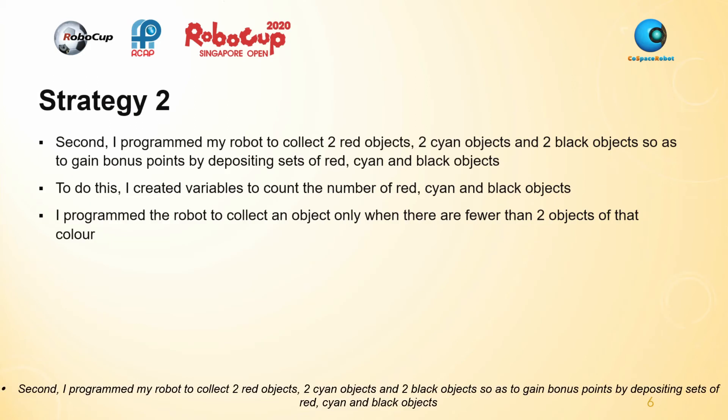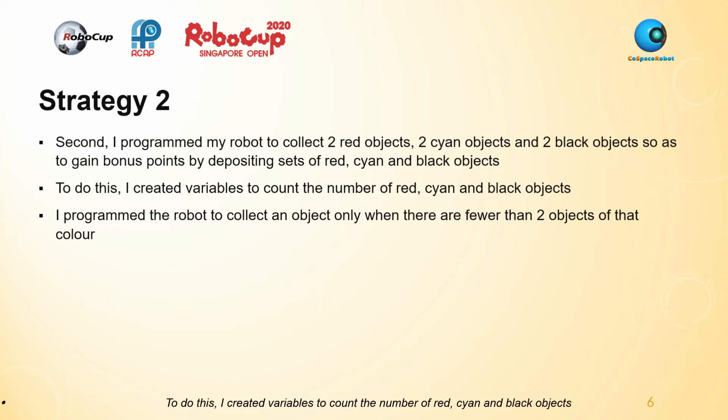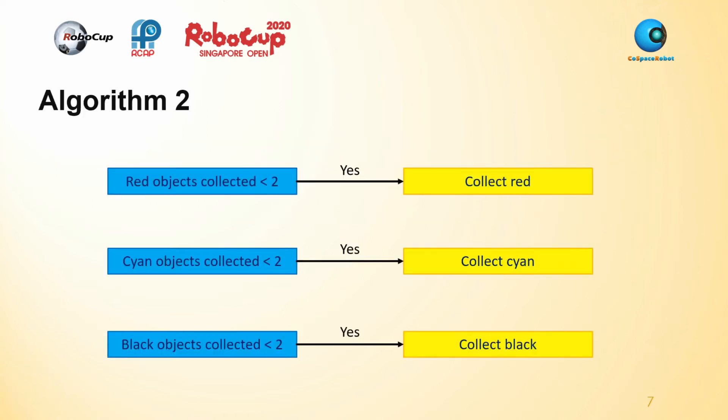Second, I programmed my robot to collect two red objects, two cyan objects, and two black objects, so as to gain bonus points by depositing sets of red, cyan, and black objects. To do this, I created variables to count the number of red, cyan, and black objects, and programmed the robot to collect an object only when there are fewer than two objects of that colour.